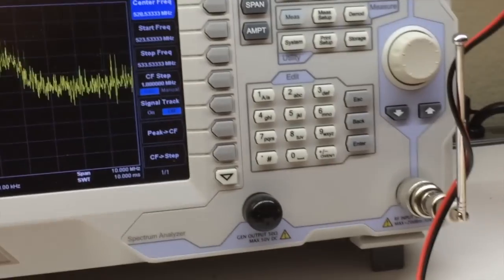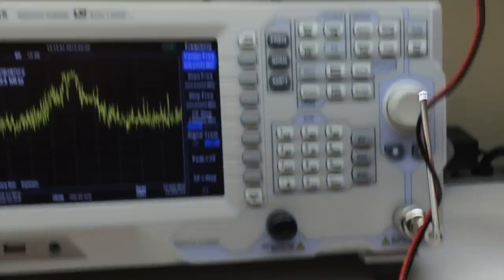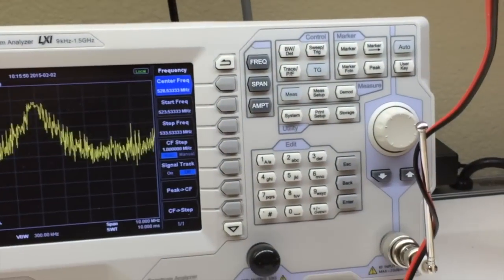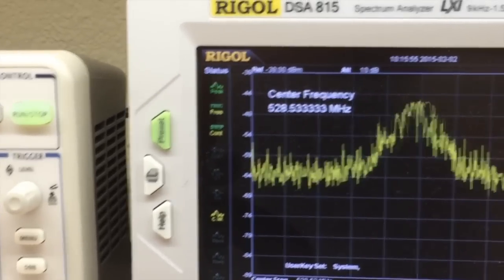I'm just picking up the signal by wrapping the power line that runs from the module over here up to the HP power supply, and I'm just wrapping it a couple of turns around the whole whip antenna. So that's a very crude way to pick up the signal, but I'm still getting a fairly pronounced signal.